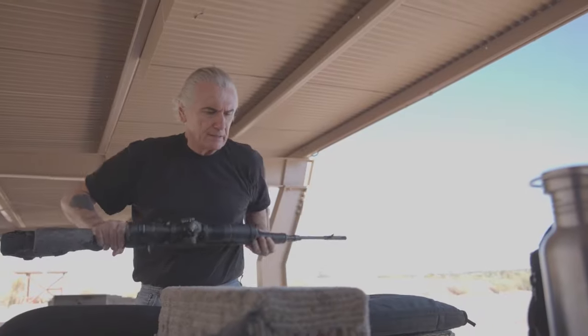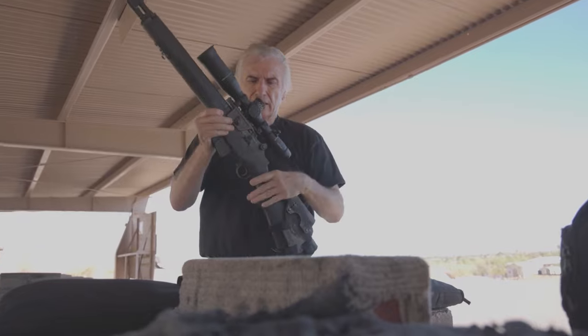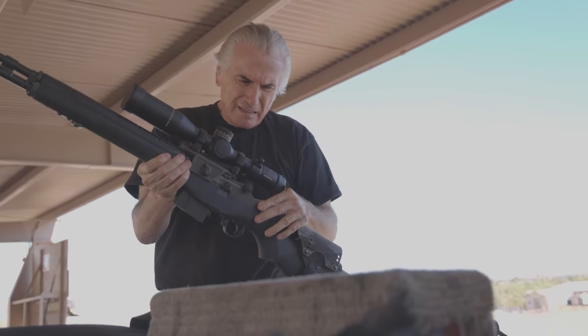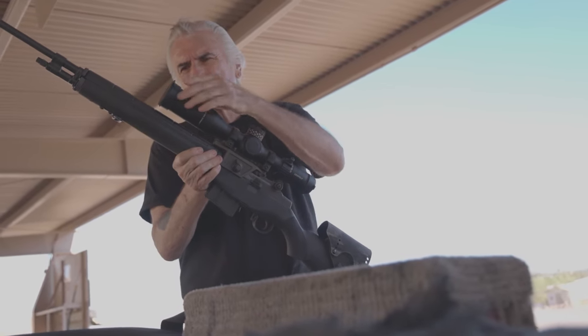For the optic, Smith chose a Leupold Mark V 3.6-18. Smith has had a relationship with Leupold going back years, so it was an obvious choice as their favorite for this rifle. The Mark V is crystal clear, easy to zero, and tracks perfectly.